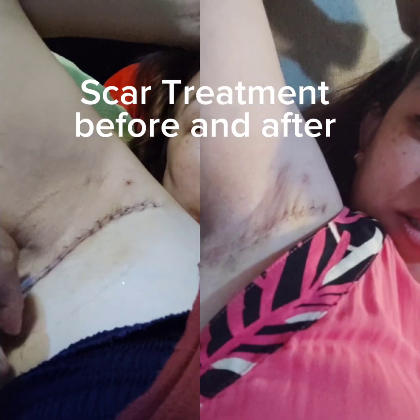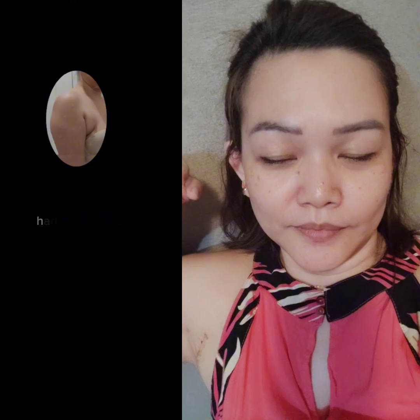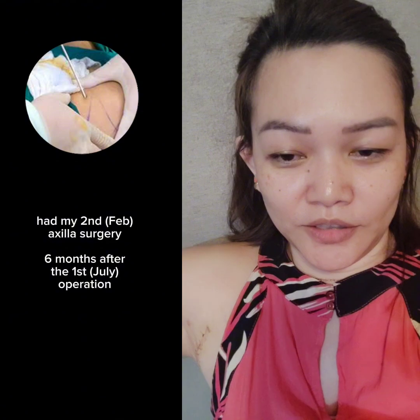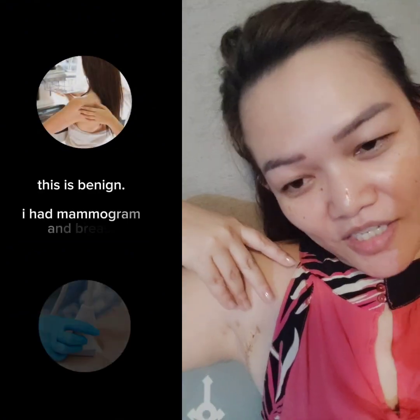Here's a video managing the scars 10 days after the surgery. Two weeks after kong magpa-cut na naman. Alright, so ayan sya.